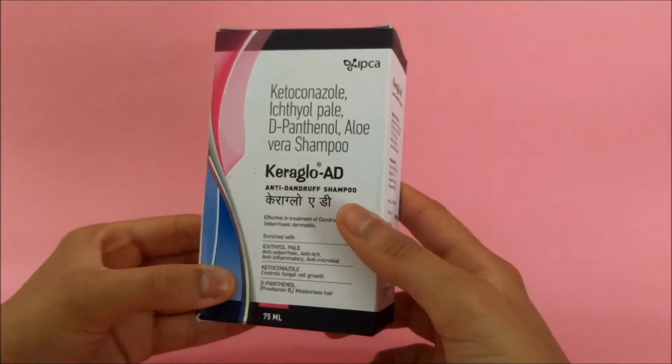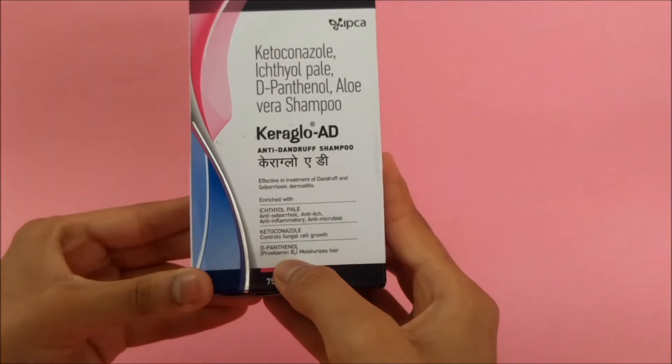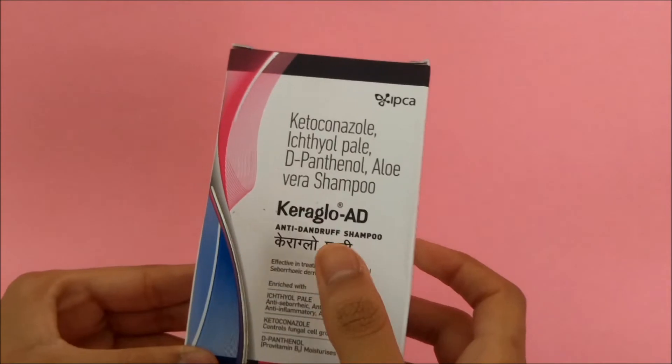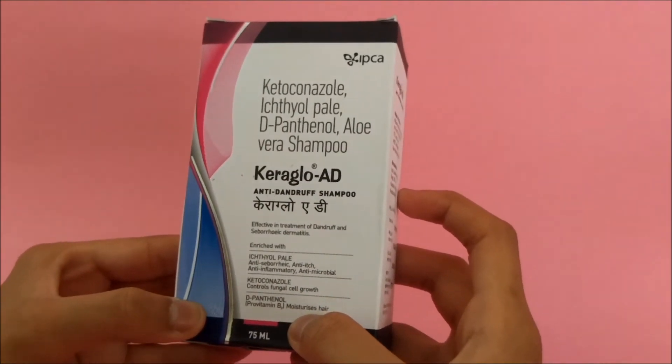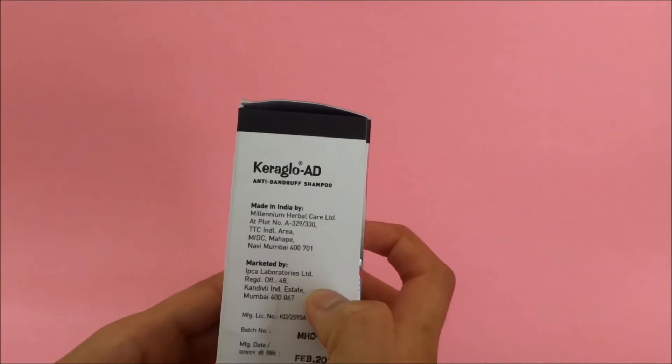As we all know, many dandruff shampoos tend to make our hair dry, but this shampoo is enriched with provitamin B3 which moisturizes the hair. These are the main ingredients present in the product, and this shampoo is marketed by Ipka Laboratories.